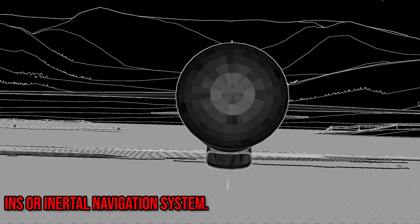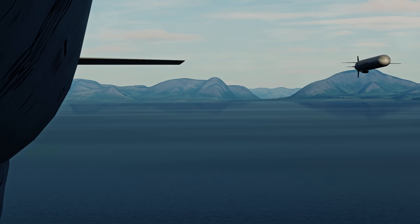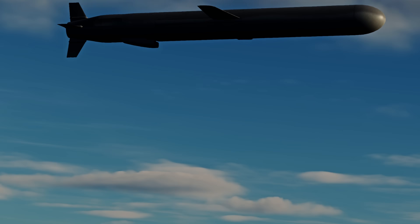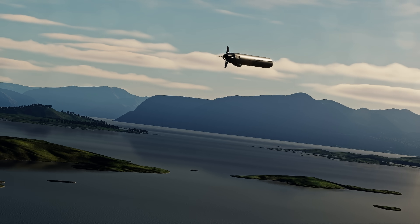First, INS, or Inertial Navigation System. Before there was GPS, there was INS. Essentially, you would enter your exact position on the planet into the missile, then you would enter the target location, and then the missile would fly out to its target. But INS has a common problem called drift — errors introduced into the system over time. This can happen mid-flight or even while static on the ground.